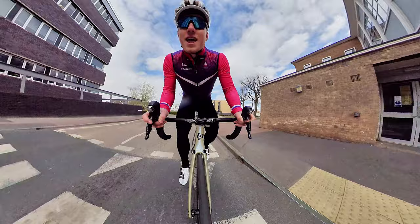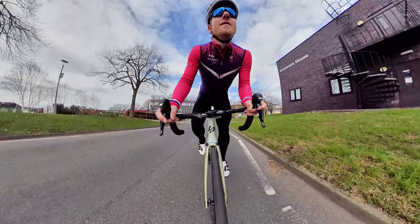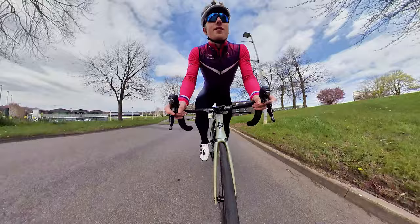Straight into the short, sharp, punchy climb where most of the main attacks will be happening on the course. If you're a spectator, this is the place to be. Up past the National Cricket Centre of Performance, past James France on the left-hand side.